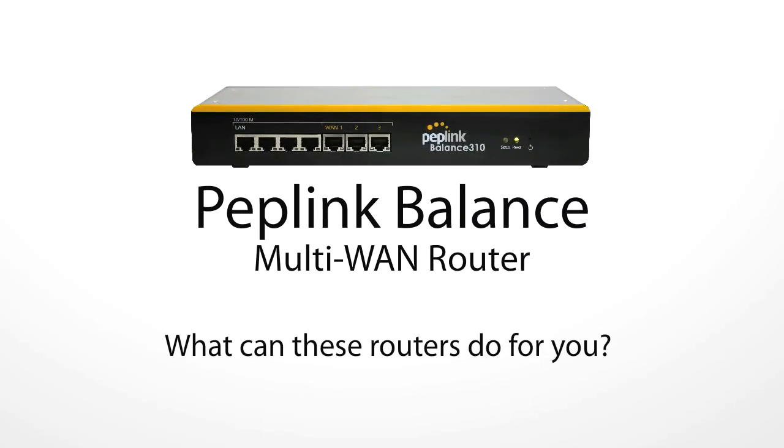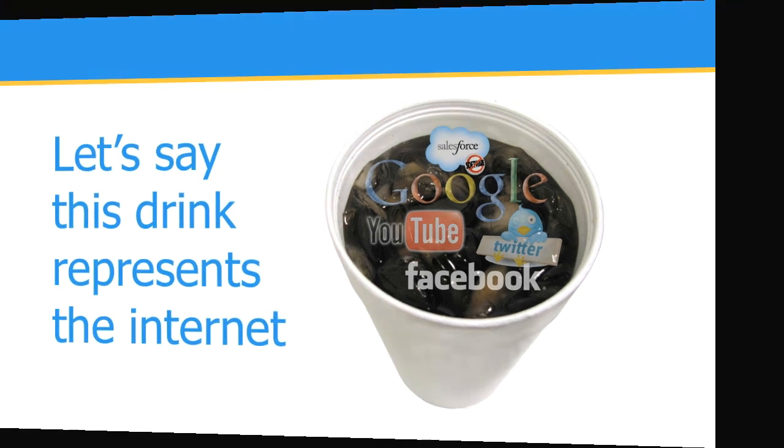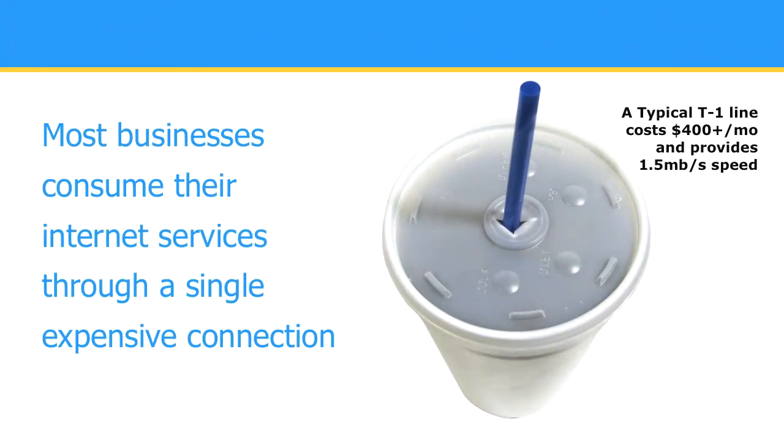The Peplink Balance is a series of load balancing multi-WAN routers, but what can they do for you? Let's say that this drink represents the popular cloud computing applications you use on the Internet. Most businesses consume Internet services through one expensive Internet connection.